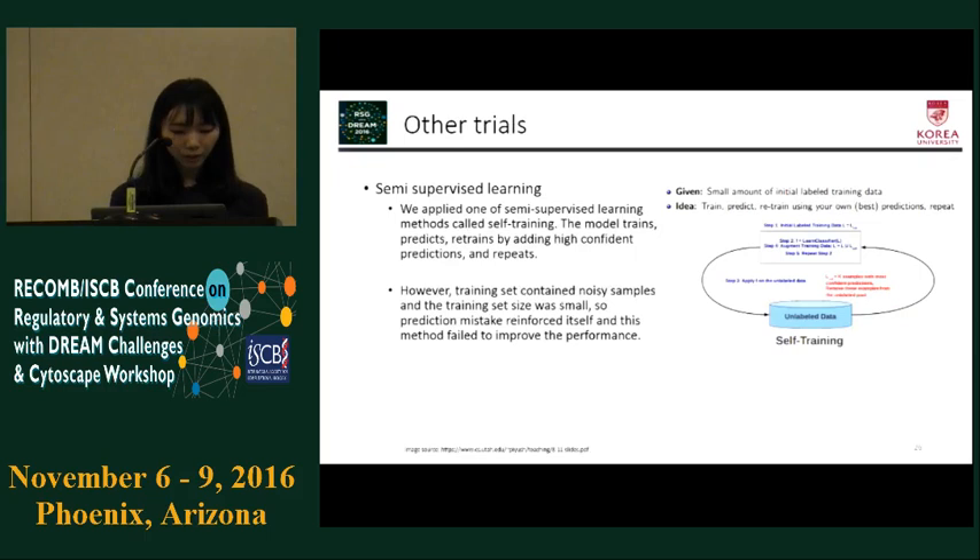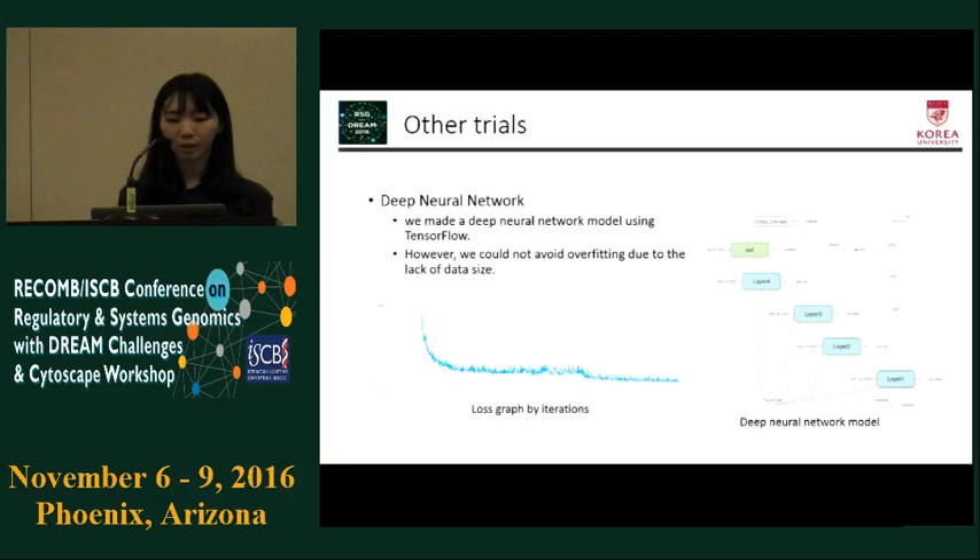We also tried other methods to improve performance. We applied a semi-supervised learning method called self-training, where the model trains, predicts, retrains by adding high-confidence predictions, and repeats. However, the training set contained noisy samples and was small, so prediction mistakes reinforced themselves, and this method failed to improve performance. We also tried a deep neural network model using TensorFlow, but we couldn't avoid overfitting due to the lack of sufficient data and the large number of features.